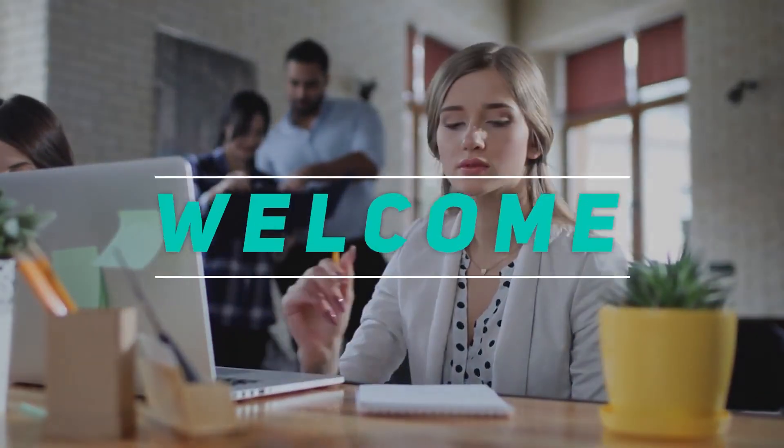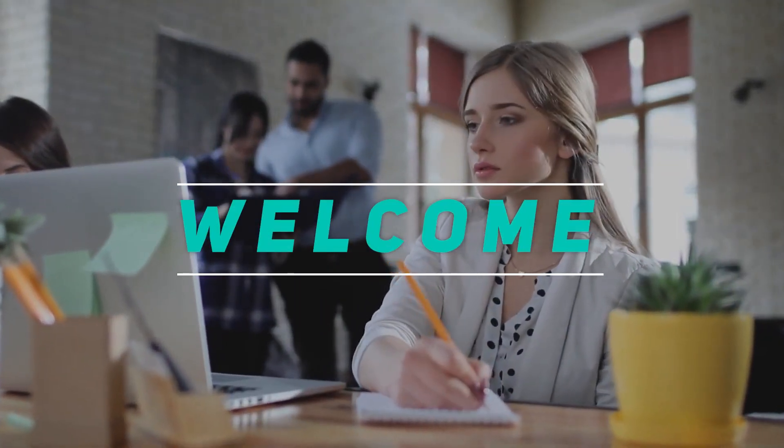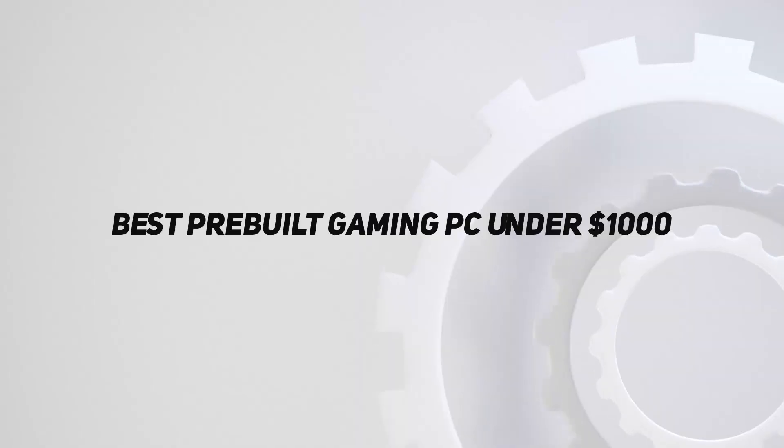Hey, welcome back to my channel. In this video, I'm gonna talk about the top 5 best pre-built gaming PCs under $1,000.